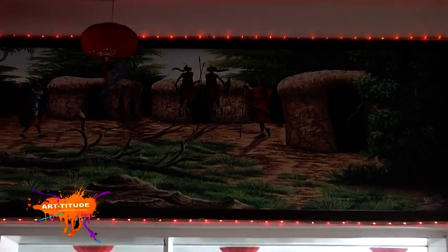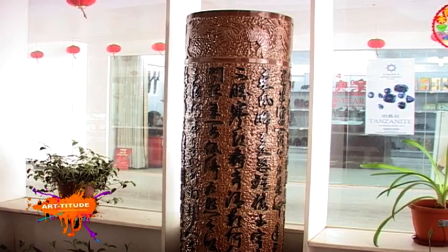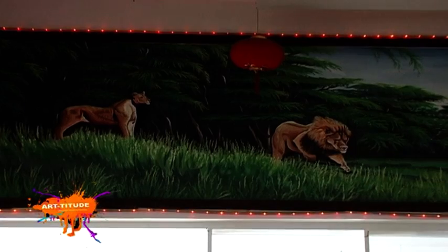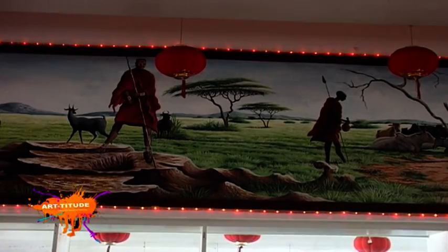We want to mix the Kenya element and the Chinese element. You can see the Kenya paint — it is great work. Right through the hallway, you are warmly welcomed by Chinese-inspired design, beautifully fused with African-inspired art.